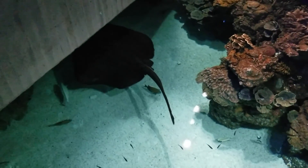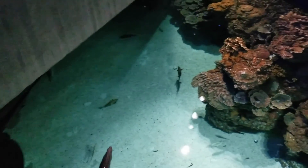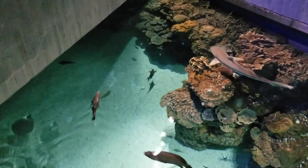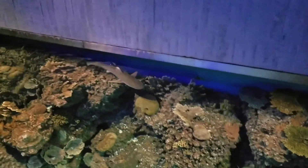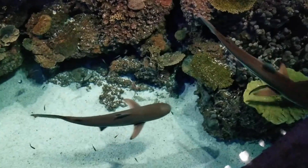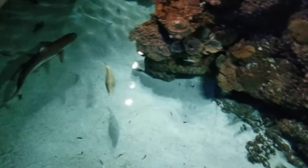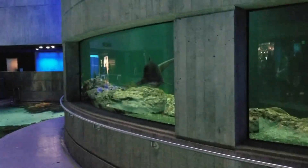Look at that stingray — it's a different stingray than we saw earlier. There's a shark, shark, shark — and we have three sharks, and four sharks. Oh hi, Bruce!